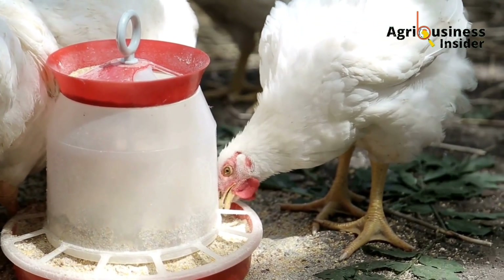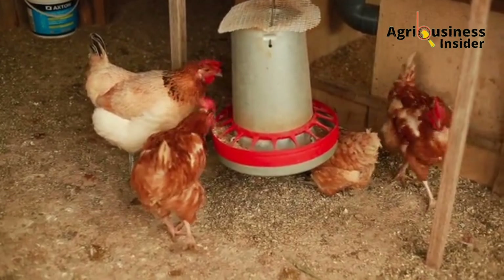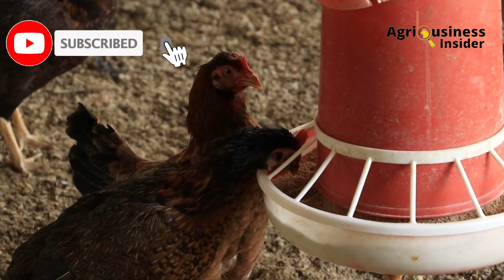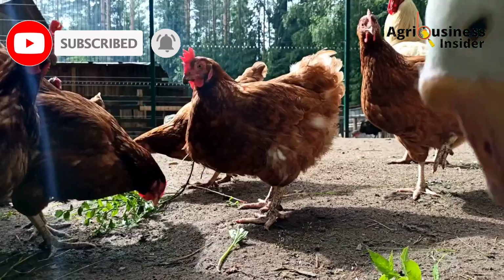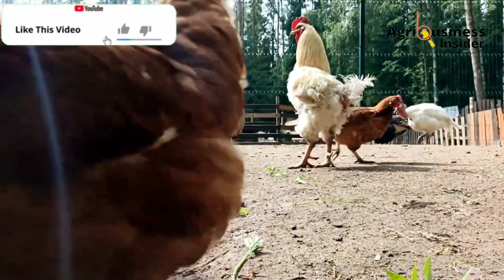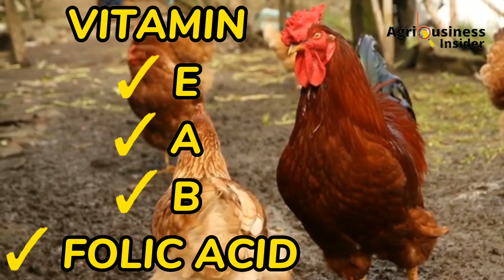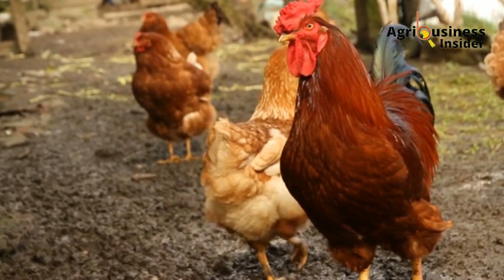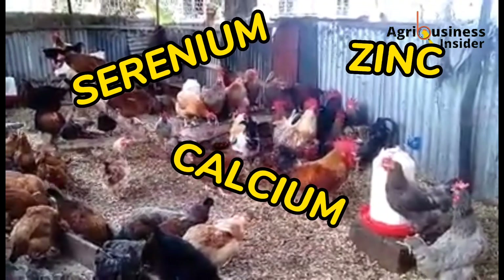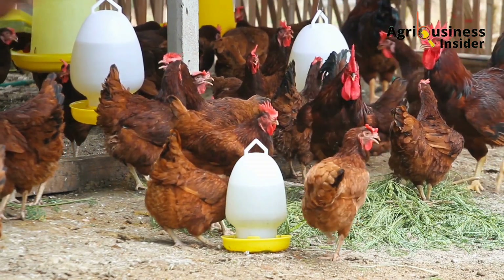The second factor is nutrition. Hatchability of eggs greatly depends on the quality of feeds used to feed your breeder chickens. A good feed that promotes egg hatchability should contain essential vitamins and minerals. Vitamins that lead to low hatchability if not supplemented include vitamin E, vitamin A, vitamin B, and folic acid. Key minerals include selenium, zinc, and calcium, among others.